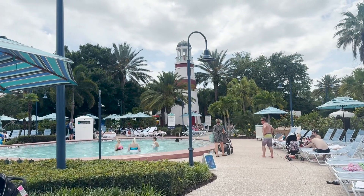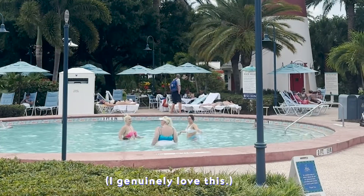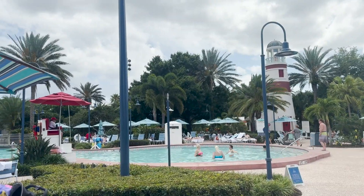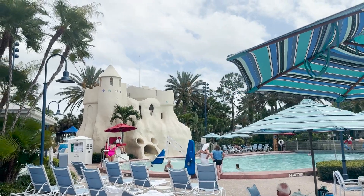We'll probably come back here when it gets a little bit later, maybe check out the hot tub. I also hear there's a sauna in that lighthouse, which sounds intriguing. It's a pretty nice little pool area. That sandcastle water slide is pretty neat too.